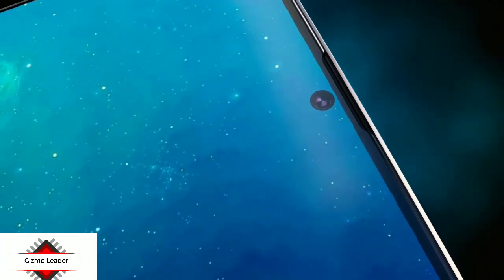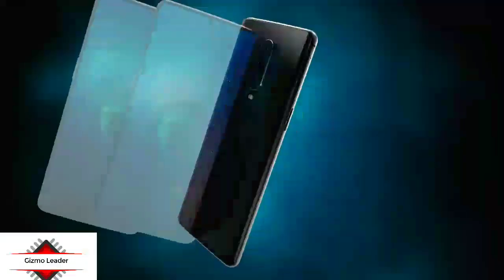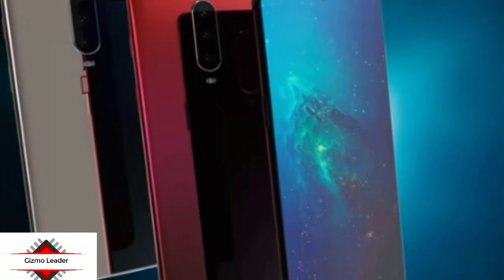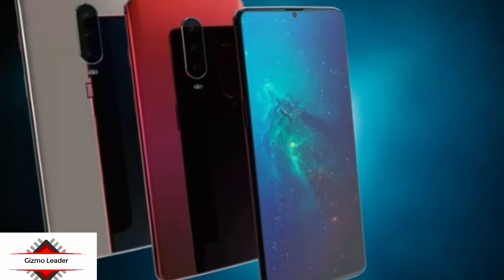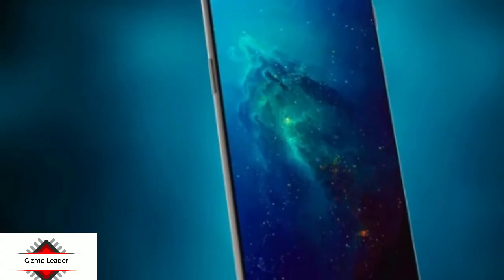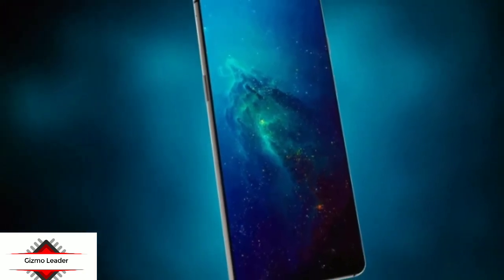Rumors have it that the Oppo R19 will be coming with a notch-less screen and a pop-up selfie camera. Hence, there is a possibility that the OnePlus 7 may also arrive with a notch-less display and a pop-up front-facing camera. Will the real OnePlus 7 arrive with the punch-hole display design shown, or will it sport a design like the Oppo R19? Share your views by posting your comments below.